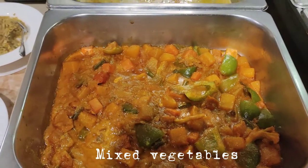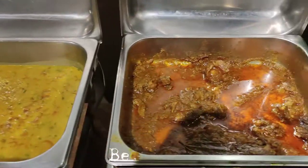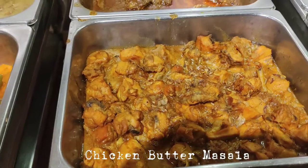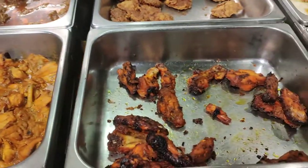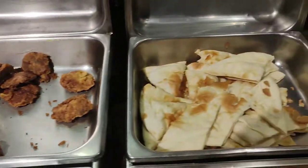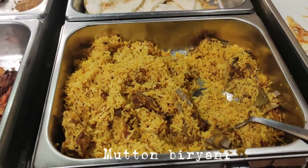Mixed vegetables, dal butter fry, chicken butter masala, jali kebab, naan, matum kachi biryani.